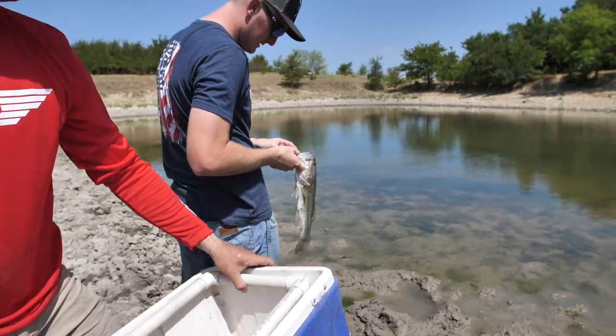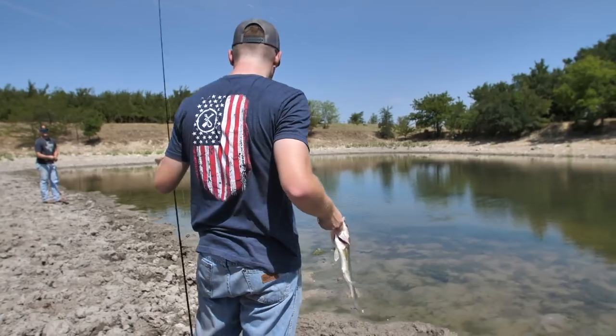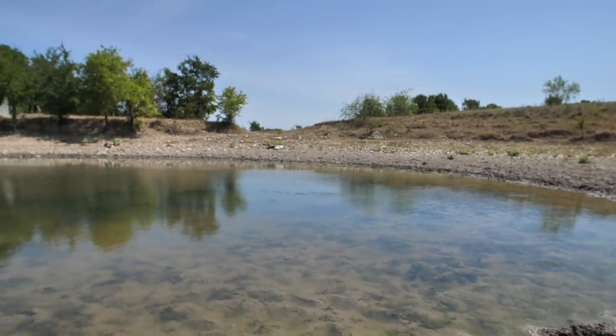That guy has been on Jenny Craig his whole life. That's why they're literally trying to jump out of the water and eat these dragonflies.